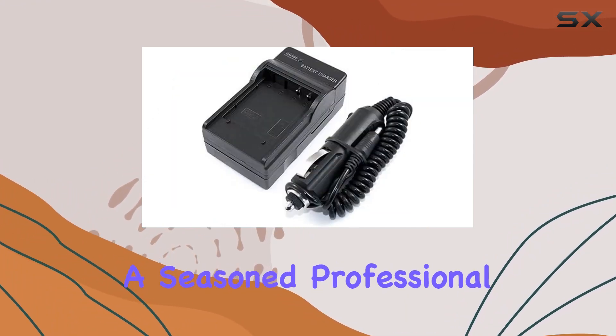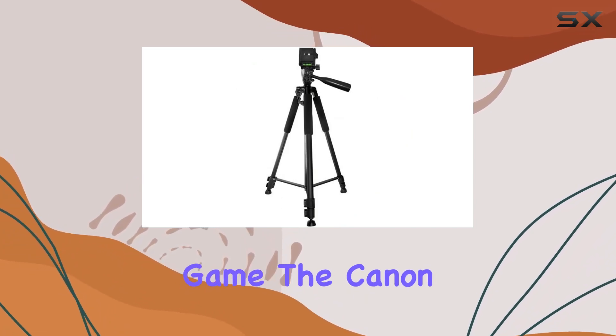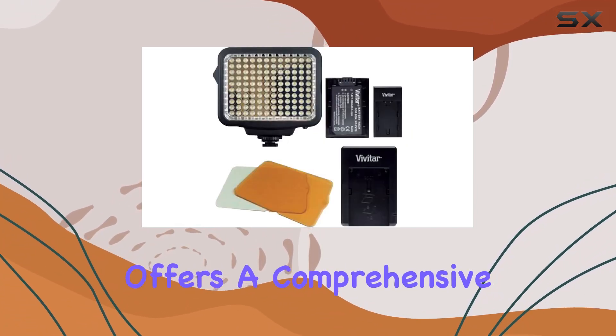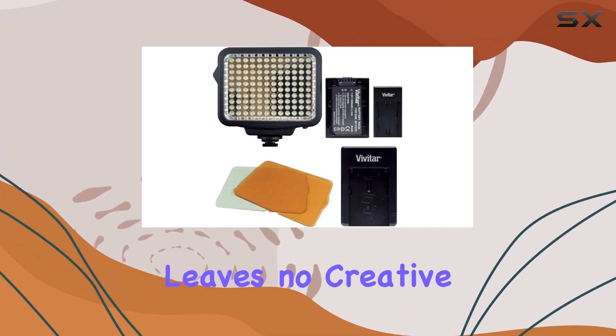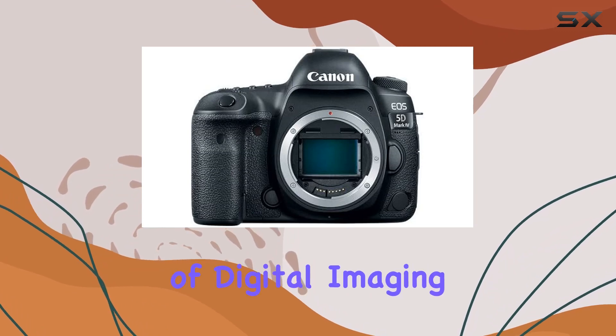Whether you're a seasoned professional or an enthusiast looking to elevate your photography and videography game, the Canon EOS 5D Mark IV bundle with its 14 items offers a comprehensive package that leaves no creative stone unturned. Stay tuned for more insights into the world of digital imaging.